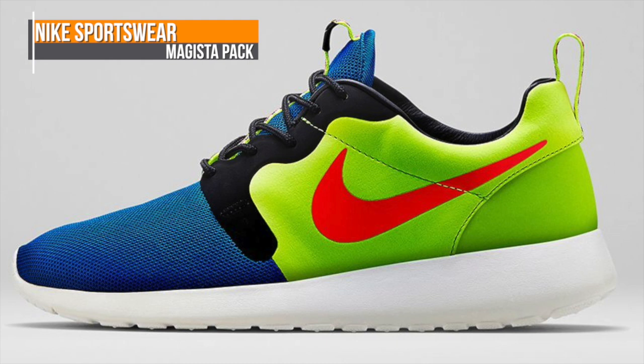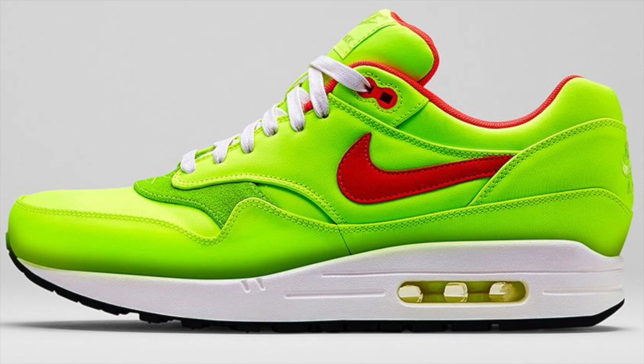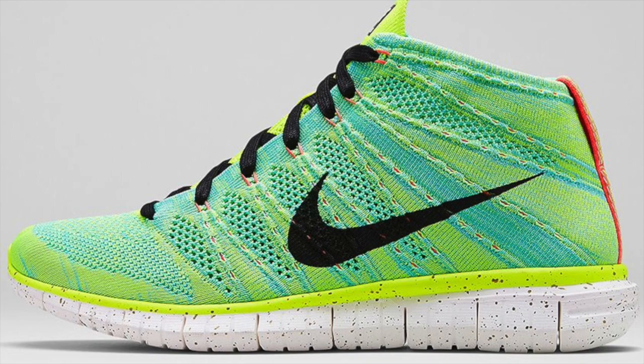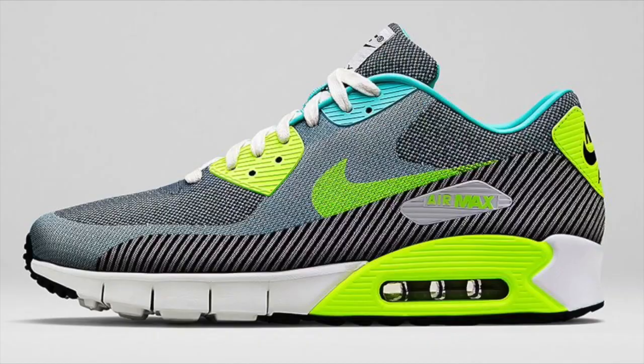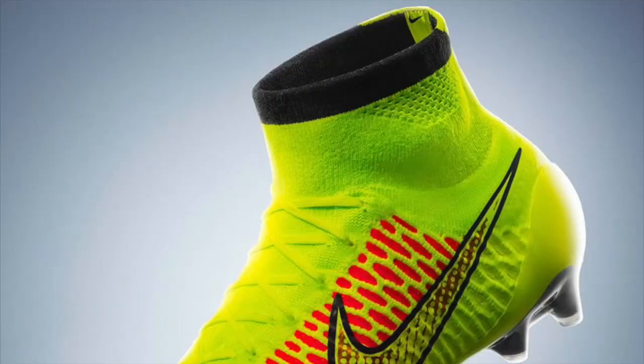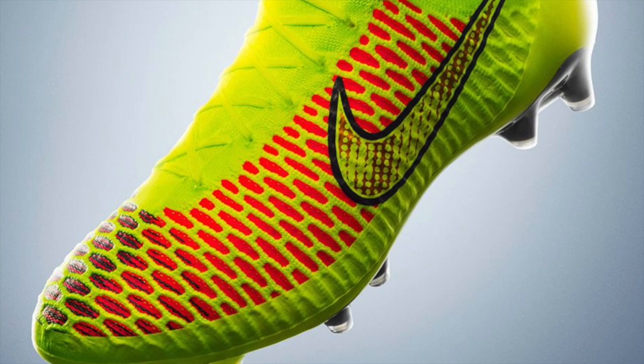Nike Sportswear is all over the releases this weekend with a couple kicks as part of the Magista pack. The pack includes the Roshi Run Hyperfuse, the Free Fly Knit Chukka, which looks really nice, the Air Max One, and the Air Max 90 Jacquard. You'll actually be able to grab all four of those over at Finish Line — that actually drops today. For those that don't know, the Magista is Nike's new soccer boot that features Fly Knit, which releases this weekend as well.